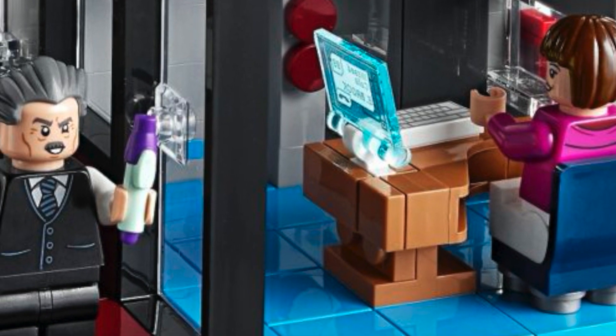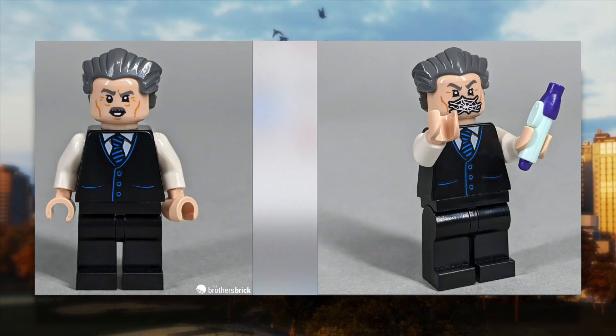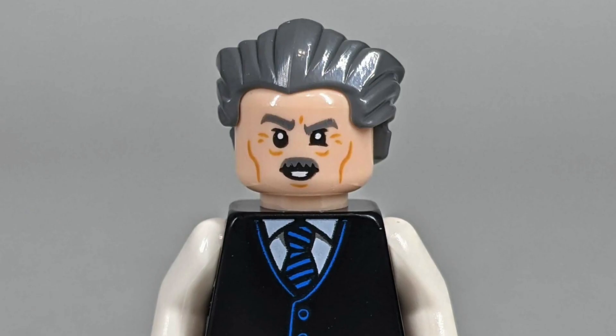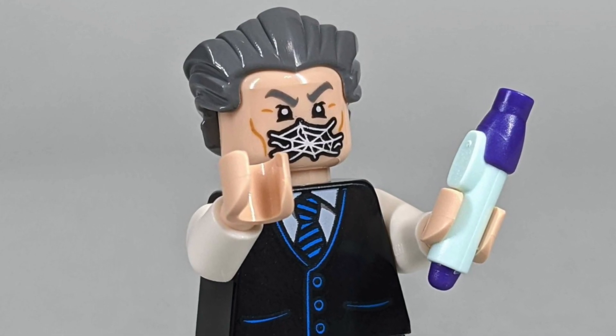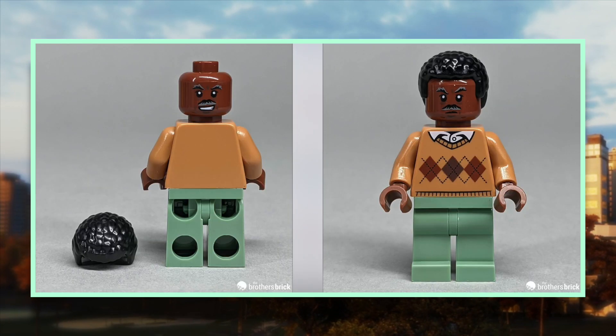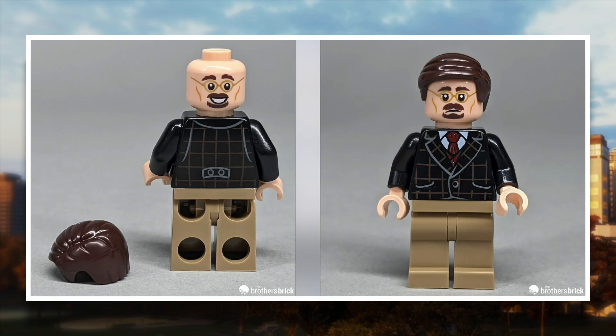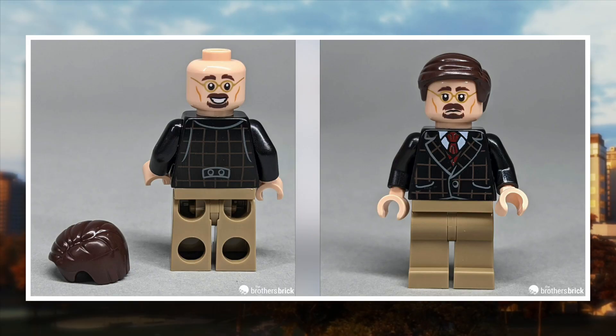Moving to our civilian characters: J. Jonah Jameson is iconic with a new double-sided face — great to see him return, with a webbed-up alternative expression and a sick double-molded pen piece. Betty Brandt is included, though her head isn't new and her torso is from the Harry Potter Ginny Weasley 2020 figure. Robbie Robertson, the Daily Bugle editor, has a new torso and the Rise of Skywalker Lando face, which makes sense. Ben Urich is also included — I was not expecting this at all — and he uses the Bruce Wayne 2019 torso and a face that first debuted with Diagon Alley in 2020.